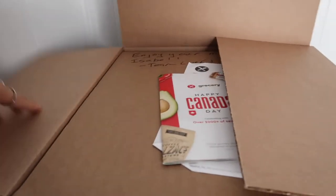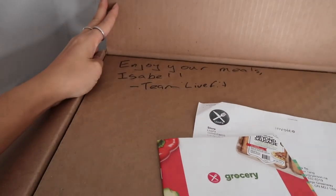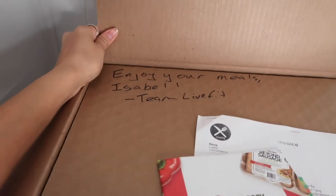First impression — oh my God, that's so cute. It says "Enjoy your meals, Isabelle. Team Live Fit." That's so cute. Whoever wrote that, thank you.